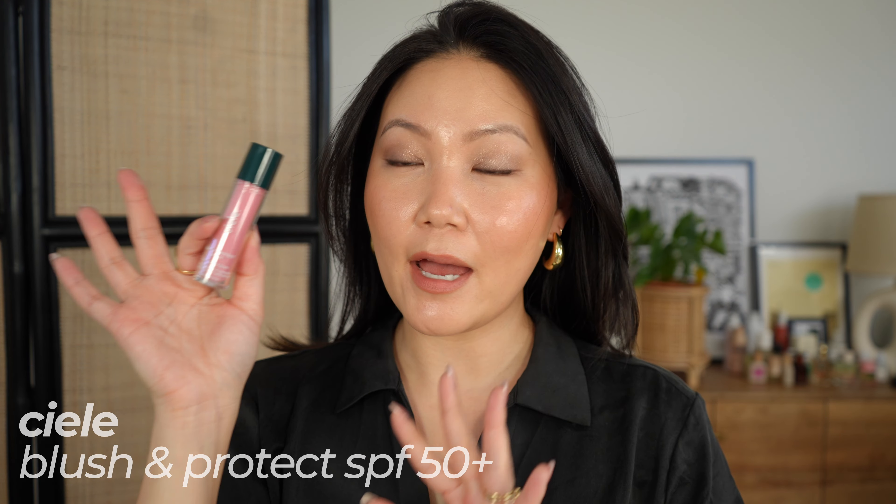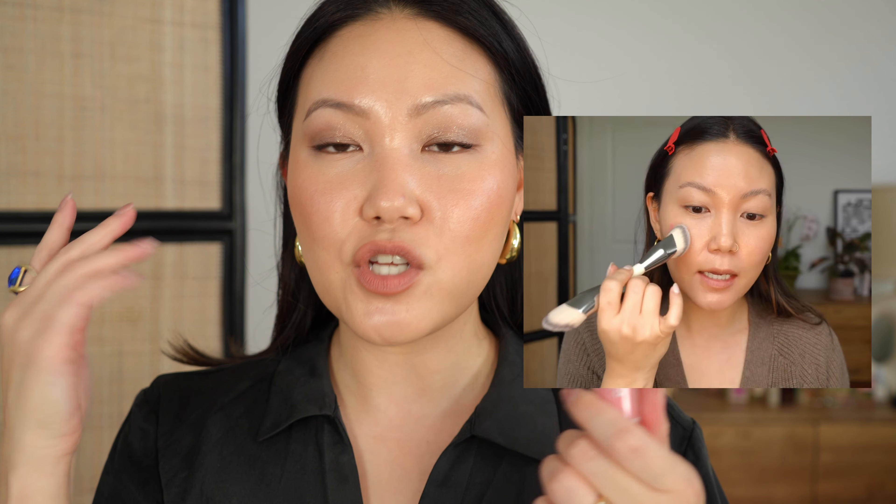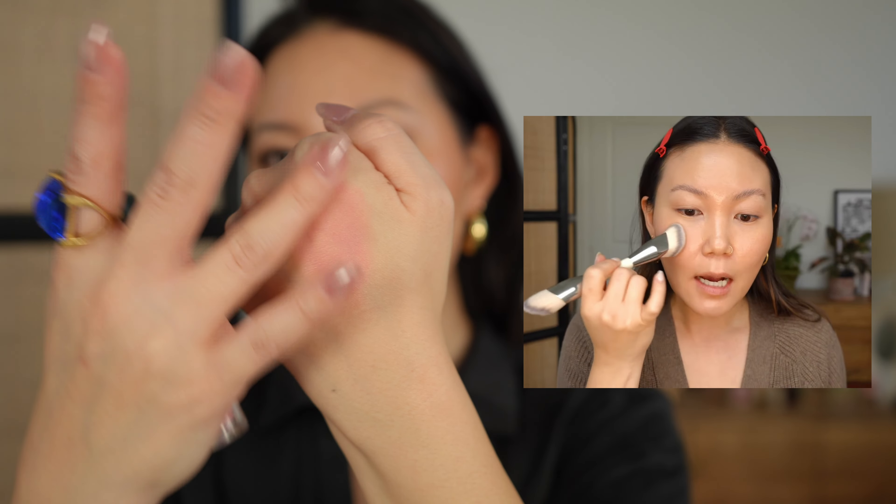Probably one of my most-used blushes of the year has been the CL Blush in January. These also have added SPF 50, which is great because I apply them really generously and the tops of the cheeks are where you get the most sun damage. The shade January is the most beautiful cool-toned pink — it's a baby pink that blends out to a fresh, everyday neutral shade. I love that I can apply it super generously, just swipe it across my cheek and diffuse with a brush. There's a great range of shades — a beautiful one called June if you like a bronzer sort of shade, plus dusty rose, coral, and more.